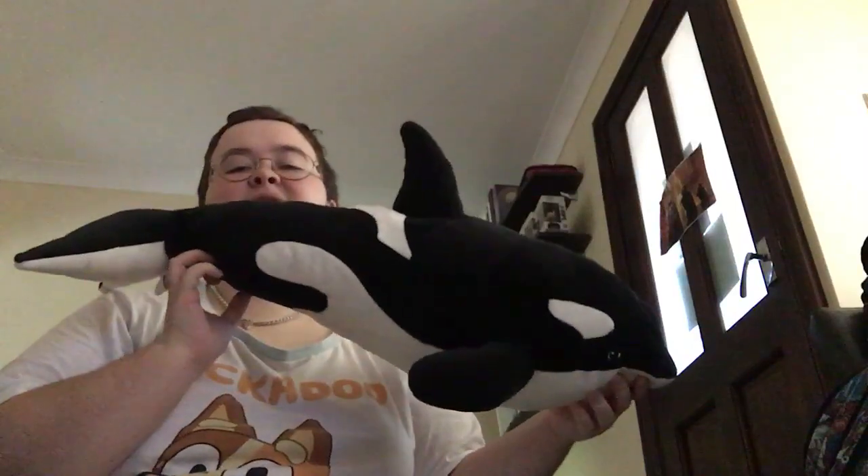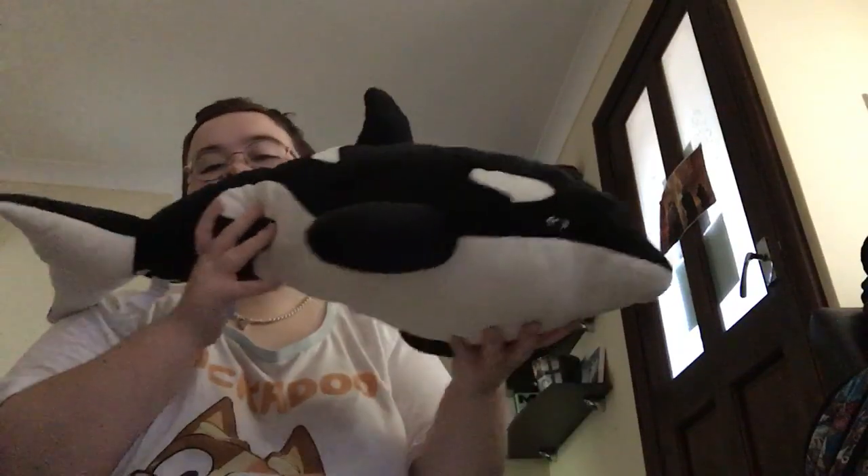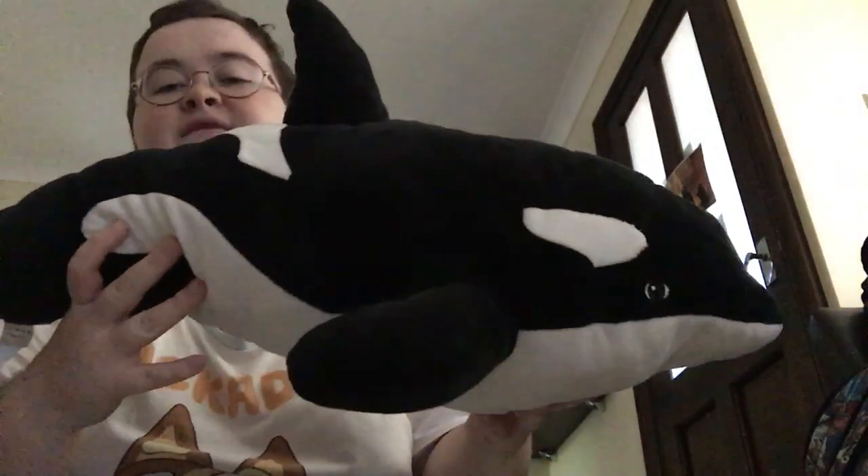This is the last one currently — may I add, this isn't my forever collection. This is Wiki, who I got just before we went to Marineland Antibes last year. Her stuffing's a little bit dipped there. Wiki is an orca who lives at Marineland Antibes, and this is from IKEA.